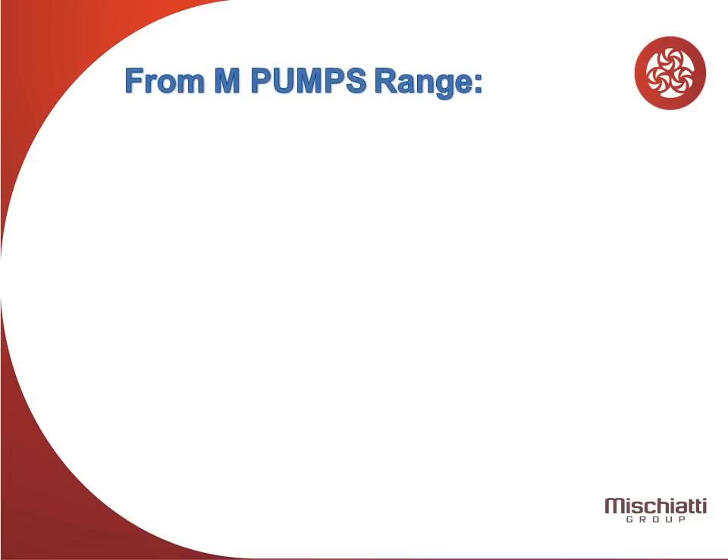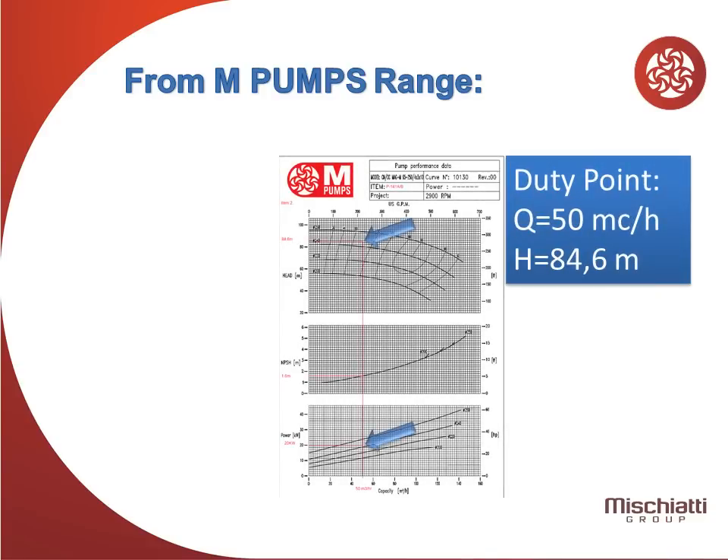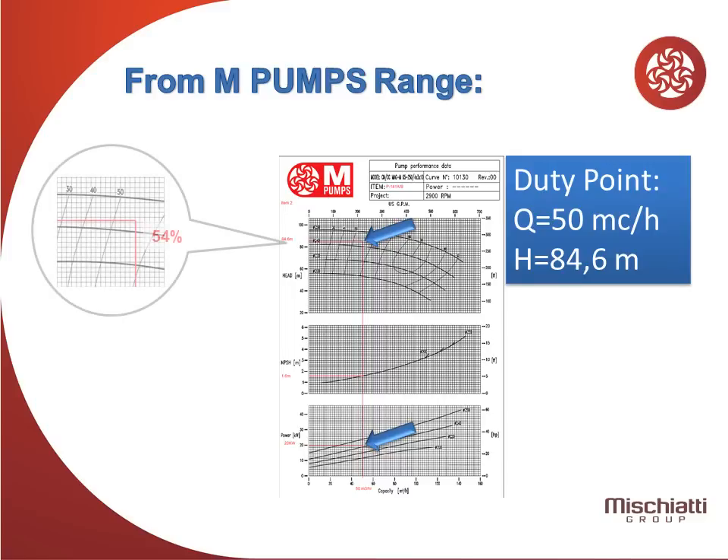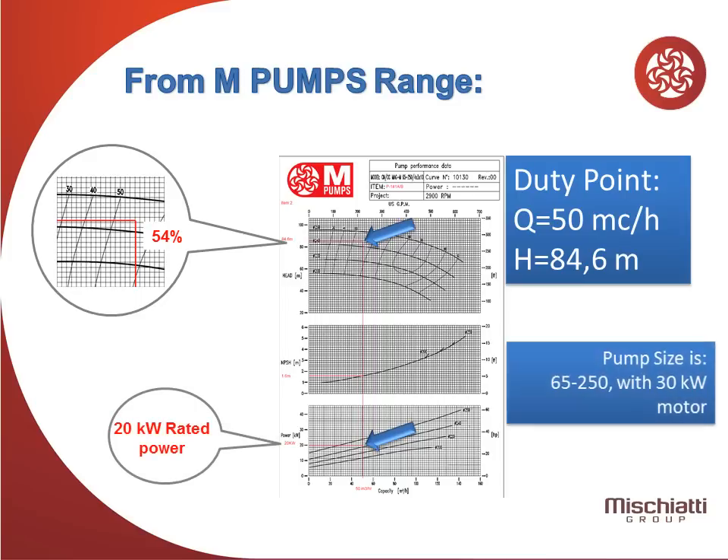From MPumps range, let's consider the following duty condition: flow about 50 cubic meters per hour and 84.6 meters head. Duty point hydraulic efficiency is about 54% and rated power is 20 kilowatts. Selected pump size is 65 by 250 with a 30 kilowatts motor.